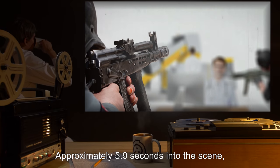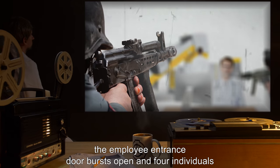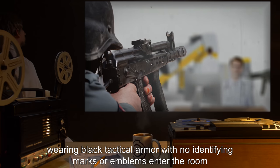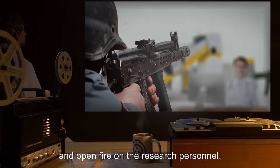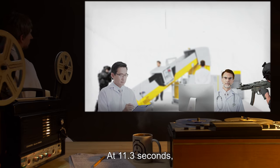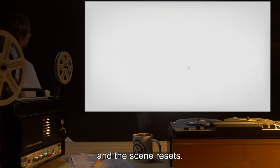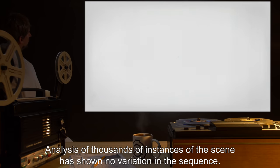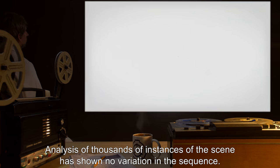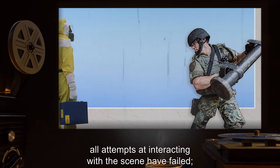Approximately 5.9 seconds into the scene, the employee entrance door bursts open and four individuals wearing black tactical armor with no identifying marks or emblems enter the room and open fire on the research personnel. At 11.3 seconds, the device in the center of the room emits an intense flash of light and radiation, and the scene resets. Analysis of thousands of instances of the scene has shown no variation in the sequence. All attempts at interacting with the scene have failed.